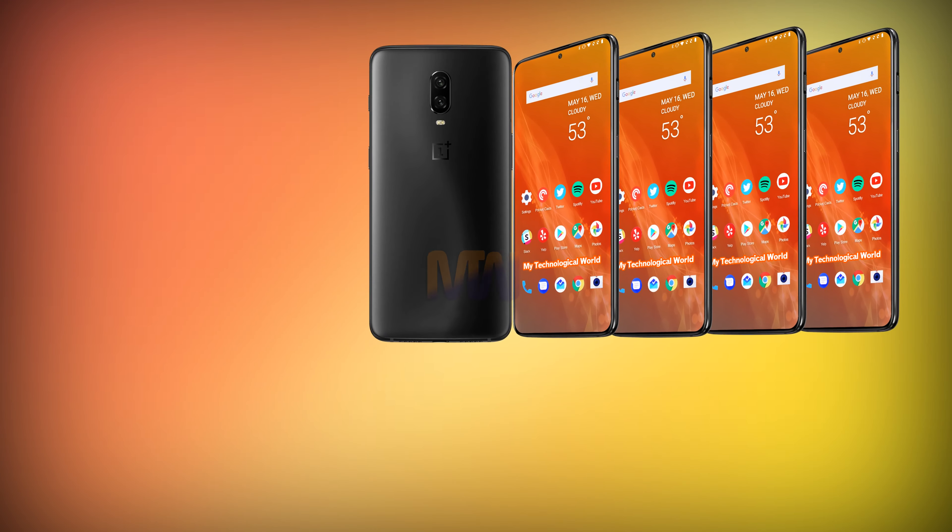This is perhaps the biggest design question of the OnePlus 7. And while there is not enough information to make a guaranteed call, I am leaning toward a full-body slider design similar to the Xiaomi Mi Mix 3.